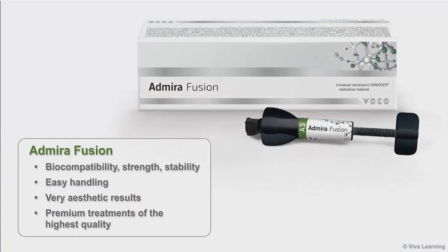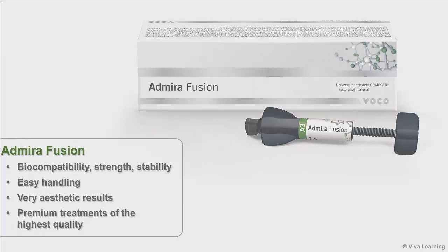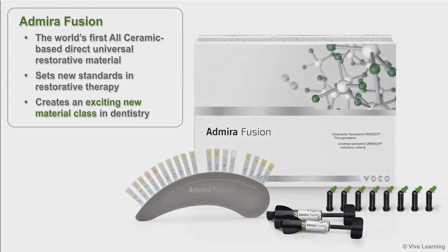Admira Fusion offers biocompatibility, strength, stability, easy handling, and very aesthetic results, so you can offer your patients premium treatments of the highest quality. As the world's first all-ceramic-based direct universal restorative material, Admira Fusion sets new standards in restorative therapy and creates an exciting new material class in dentistry.